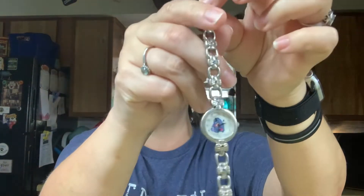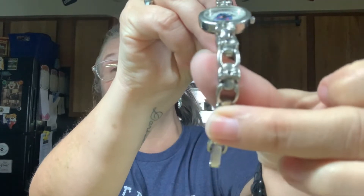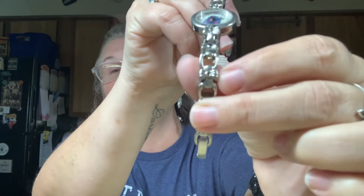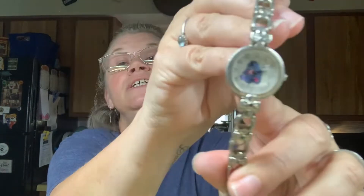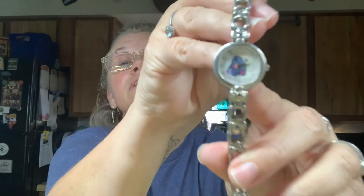I just love Eeyore, I'm so giddy right now! And then this here is a watch that she had - it needs a battery in it, but I'm not going to use it, I'm just going to display it. And look at the little thing - it's got the little pink bows that Eeyore has on his tail.